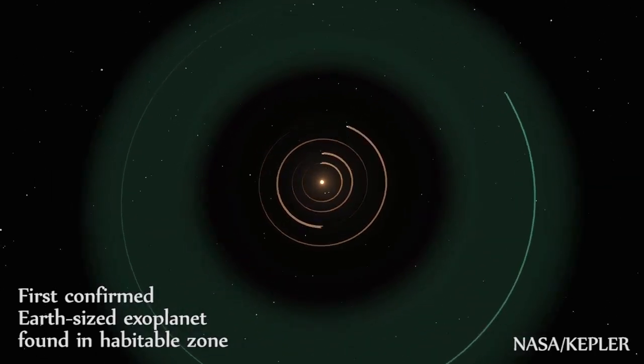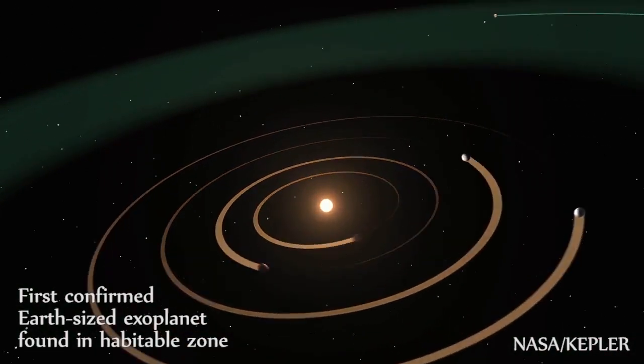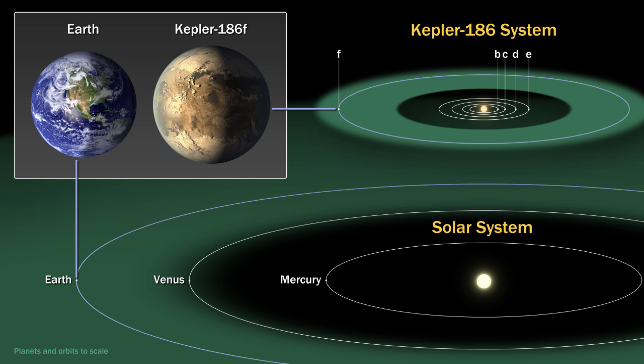Even though the planet is around the size of Earth, its orbit is actually around the size of Mercury's, meaning it is receiving around the same amount of solar radiation that could potentially allow for liquid water to exist.